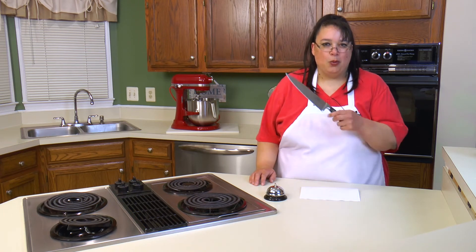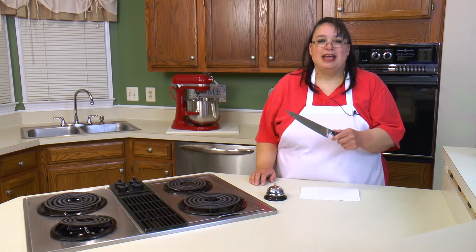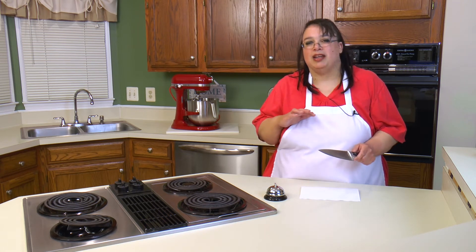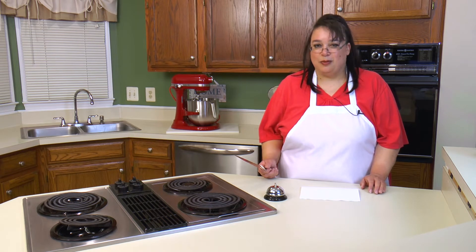Hi everyone and welcome to Amy Learns to Cook. On the show today we're going to announce the winner of the Kuma Chef's Knife Giveaway. The nice people at Kuma sent me a chef's knife and we tested it by chopping a whole bunch of vegetables for sheet pan roasted vegetables and it did a fabulous job. Kuma was very nice to offer one knife to Amy Learns to Cook viewers, so join me as we announce the winner of the Kuma Knife Giveaway.